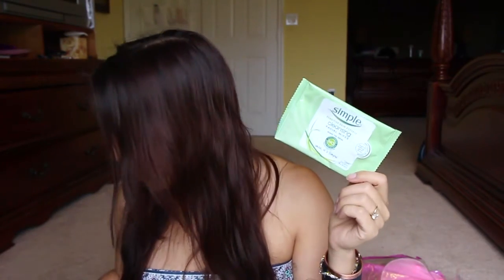Next is from Simple — I think this is the regular cleansing facial wipes. I brought these on vacation and went through two or three packs. I really love these Simple wipes, they're really good. Sorry for the lighting, it's getting darker — I think that helped a tiny bit.